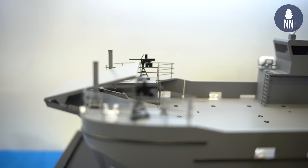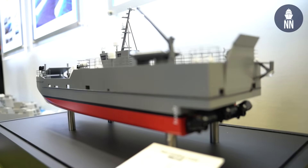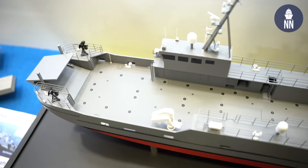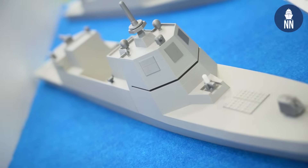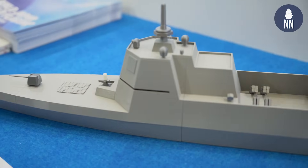This hull form is great because it offers very good capability compared to traditional landing craft. It's a tri-bow hull form, so it has three bows. It has much better speed and sea keeping, which gives the operator an operational advantage.